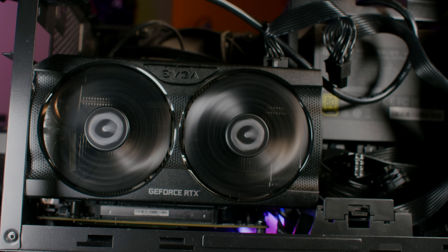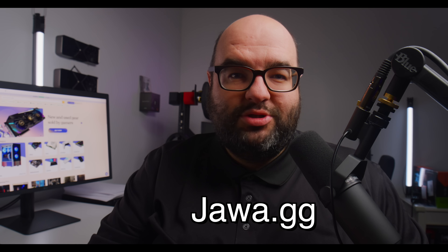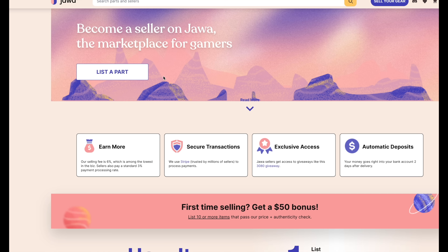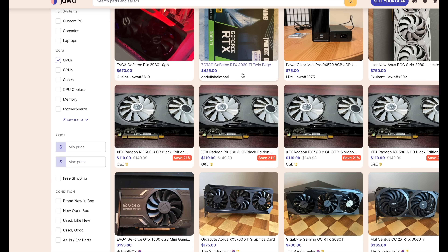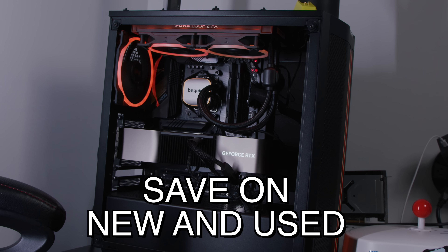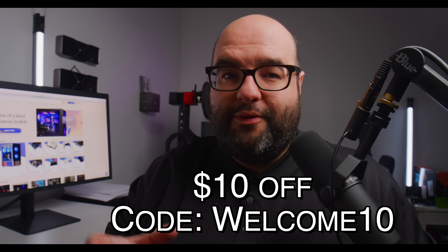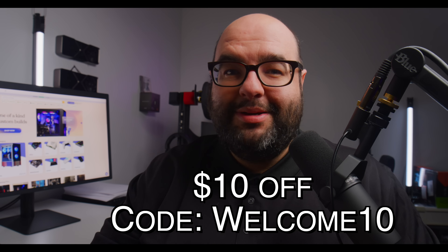Today's video is sponsored by jawa.gg. I've actually used this myself — it's a marketplace where you can buy and sell, similar to eBay, but a lot more curated with more focus on fairness and safety, with a lot more real gamers involved. With today's GPUs being so expensive, jawa offers lower fees and seller and buyer protections. New buyers can get ten dollars off their first order with the code WELCOME10.